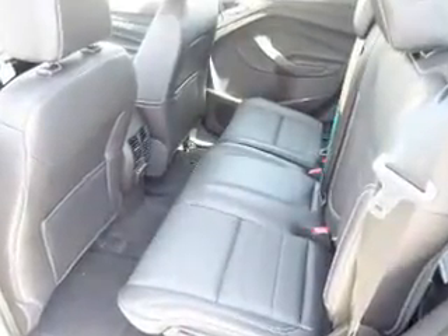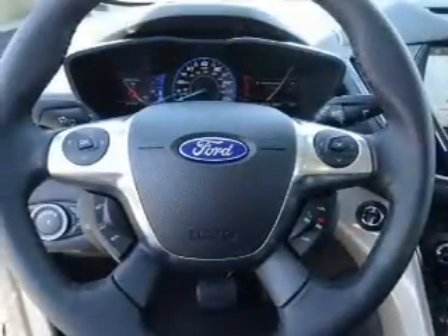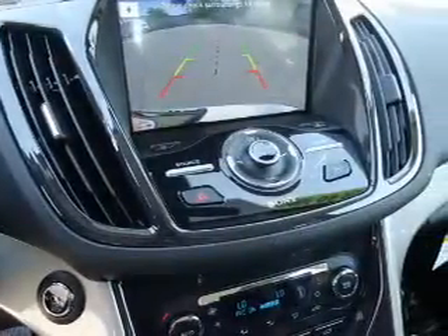heated seats, Bluetooth connectivity, Ford Sync voice activation, Sirius XM satellite radio, steering wheel controls, a premium sound system, dual temperature controls, a backup camera, and front airbags.